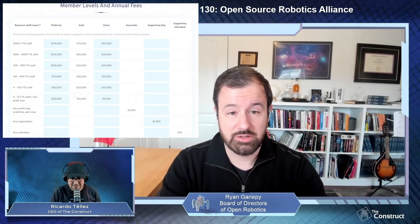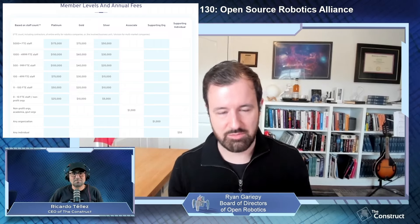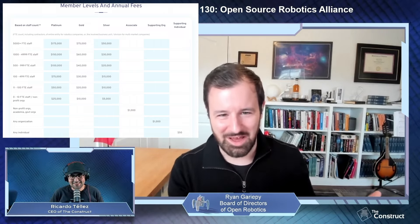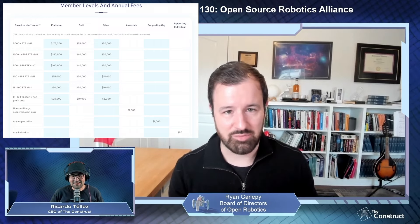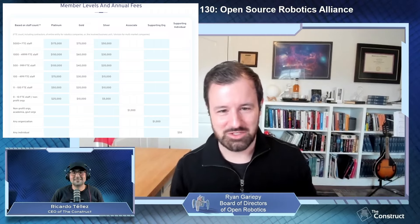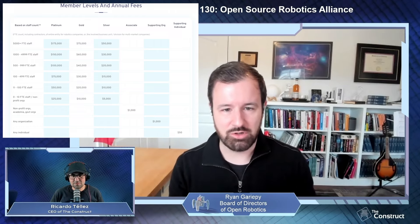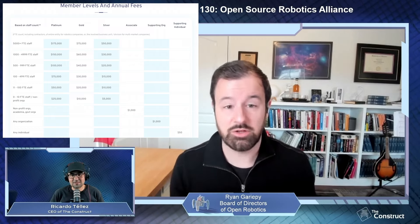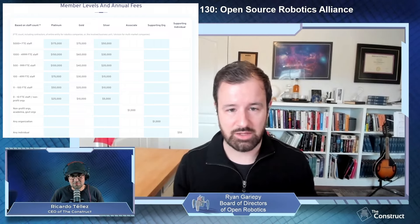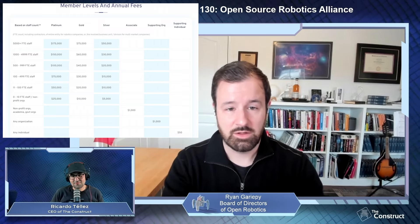We've tried to bias as far as reasonably possible in favor of people who are actually willing to commit — the smaller companies. You can't tip the scales too far in their direction, but we looked at all the corner cases and tried to make sure that everyone has as equal a voice as possible. I'll put a link in the description so people can go to the site and check the structure if they want to join.